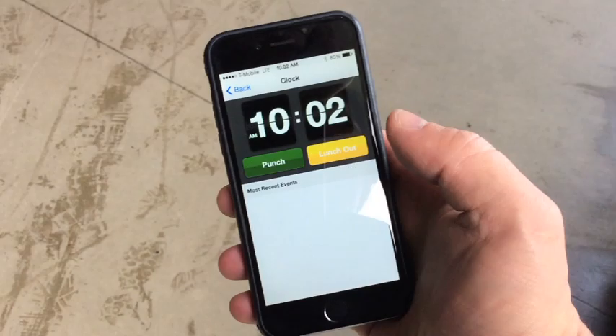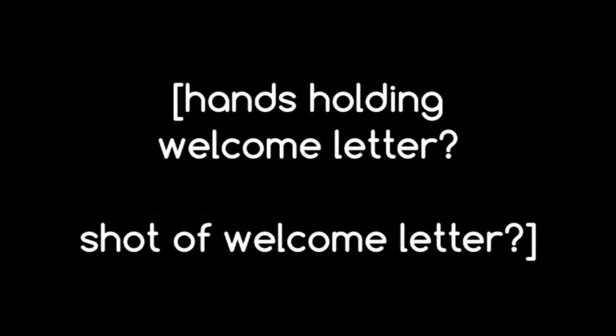The time and attendance system is done in two ways: either by calling an 800 number or through a smartphone app. You must choose between your timekeeping system at the time of hire. You cannot use both systems. Detailed instructions for each system are included in your welcome letter.